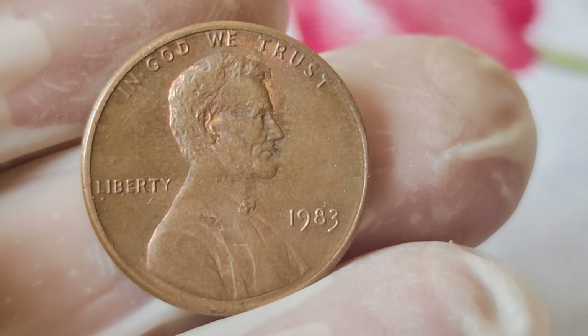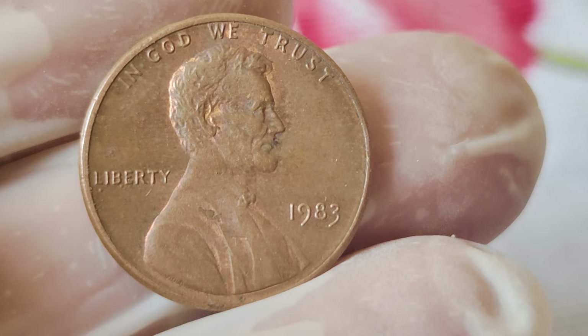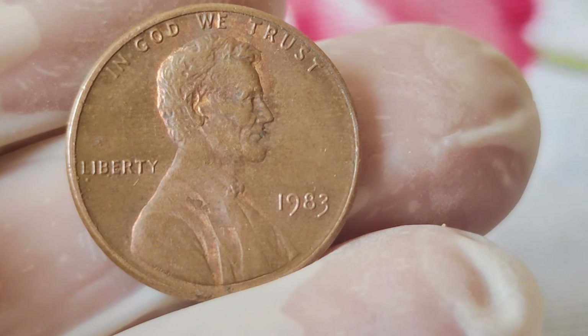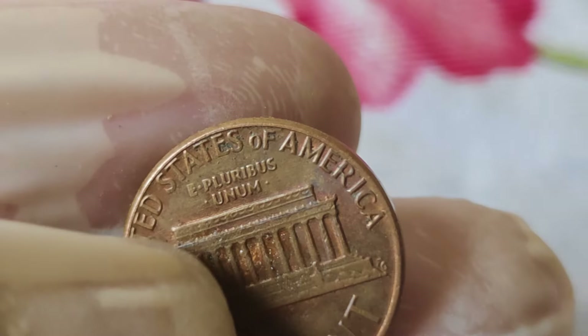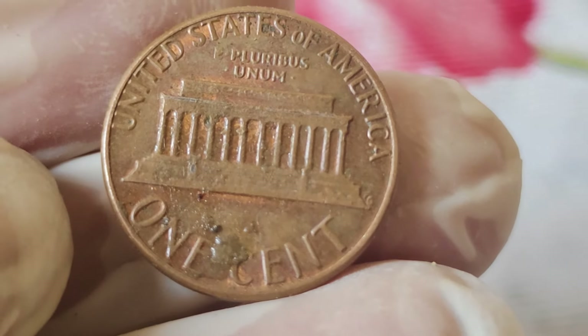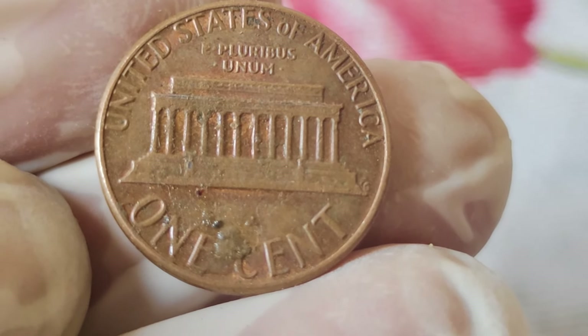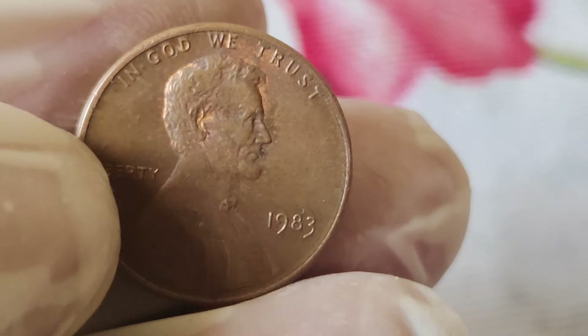Today we're diving into the fascinating world of numismatics with a special focus on the 1983 Abraham Lincoln one-cent penny coin. Have you ever wondered about its history, its value, and whether it's worth millions? Stick around, because we're about to uncover all that and more. First off, let's take a trip down memory lane and explore the history behind the 1983 Lincoln penny.